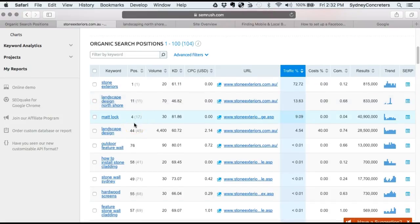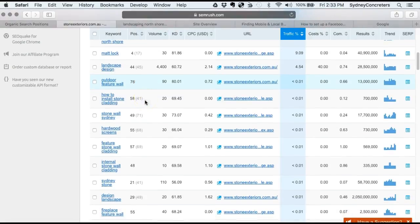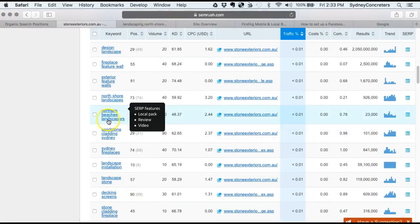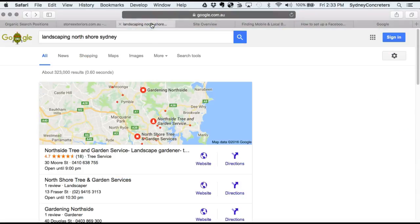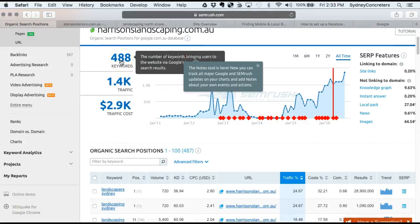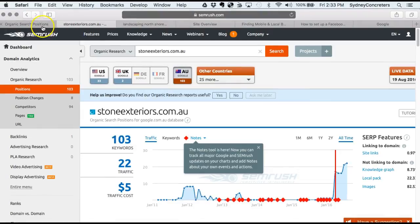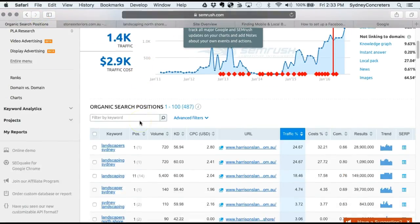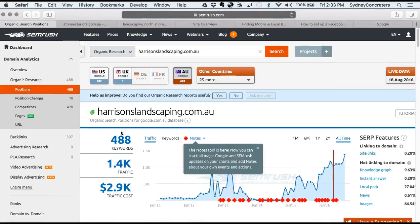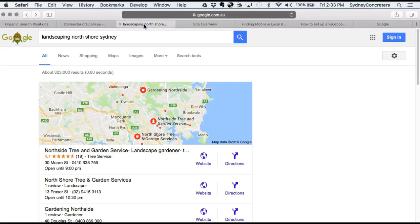But you're not on the first page of Google, which is where you need to be to generate more business. These are great keywords here — 'North Shore landscapes' and 'northern beaches' are the best ones. When I do a quick search, one of the top competitors has 488 keywords while you have 103, so there's a lot of room to improve. These are the keywords he's using to rank. If you add more keywords to your website, you've got to put them in correctly so they don't look like spam.